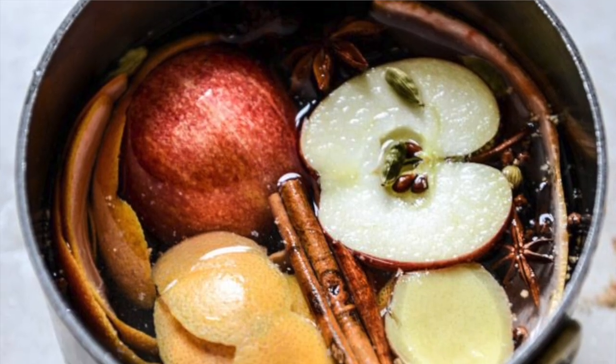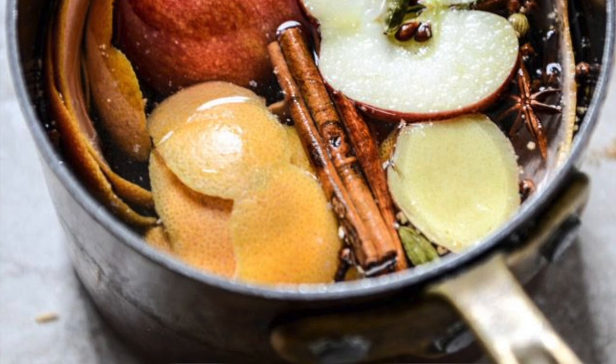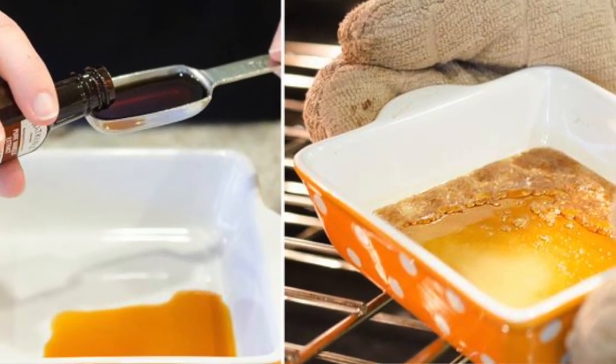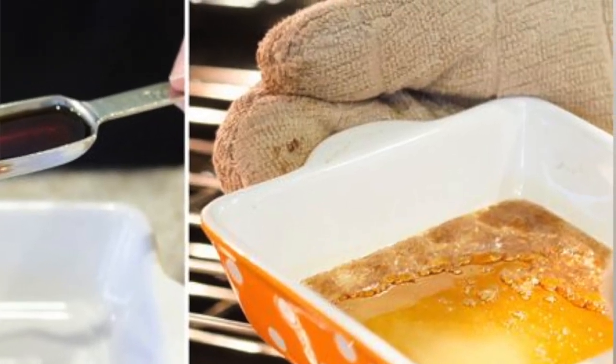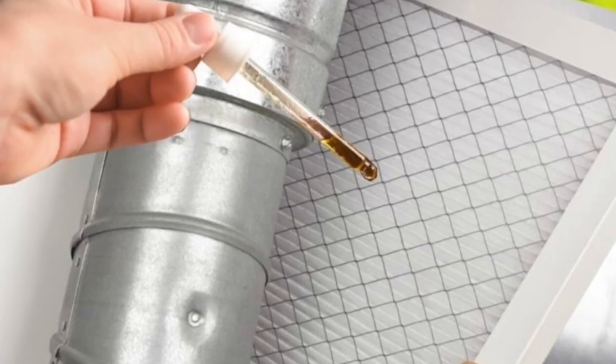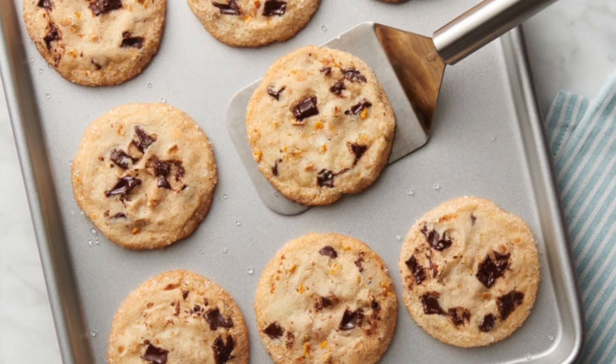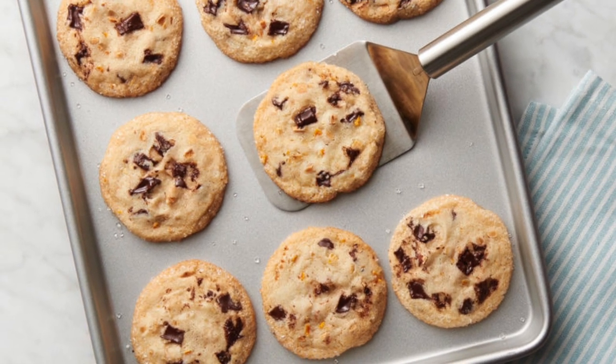To help your home smell amazing, consider a simmer pot — simmer herbs, spices, or citrus in a pot of water and it makes your home smell incredible. I've linked some recipes below. You can also put a little vanilla in a small oven-safe pan and bake it — it smells really, really good. Another option is to add a few drops of your favorite essential oil directly onto your air filter to vent that scent into the air. Or follow an old realtor trick and bake cookies — it smells amazing and you get a treat too.